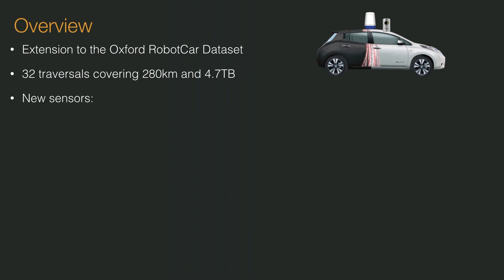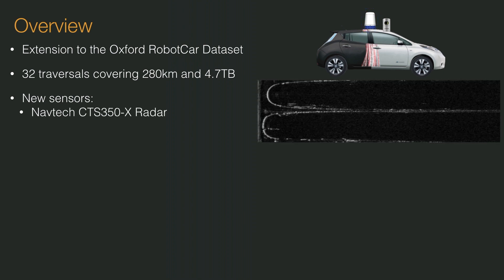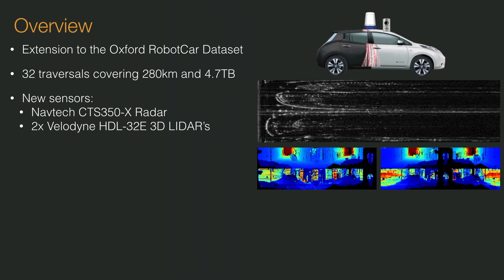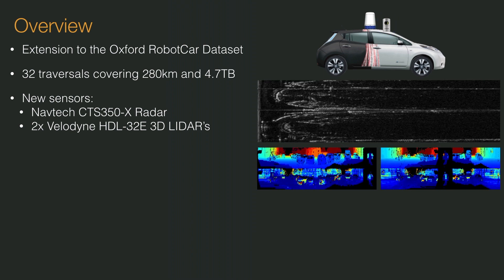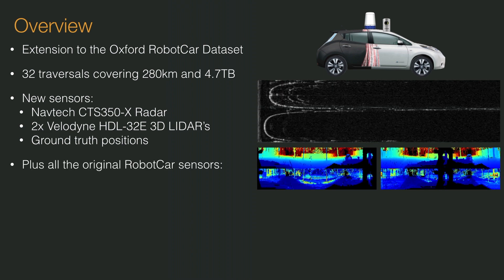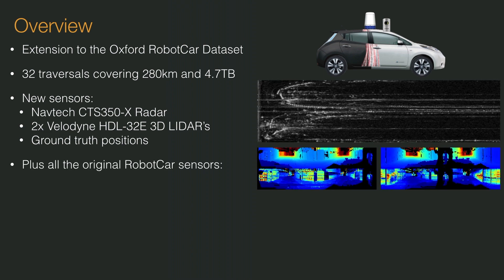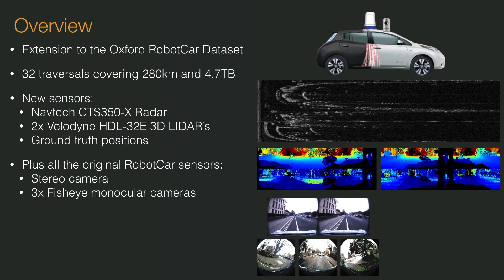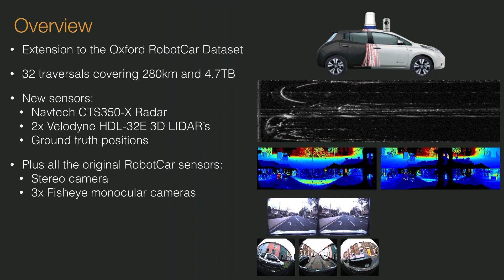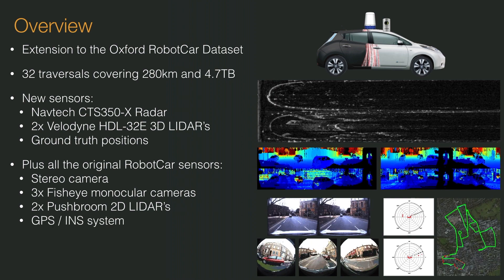For this dataset, we collect data from a Navtech CTS-350X scanning radar, two Velodyne HDL32E 3D LIDARs, and also provide ground truth positions. This is all in addition to the original RobotCar dataset sensors, including a stereo camera, three fisheye monocular cameras, two push broom 2D LIDARs, and a GPS INS system.